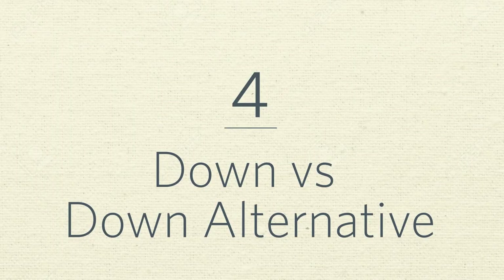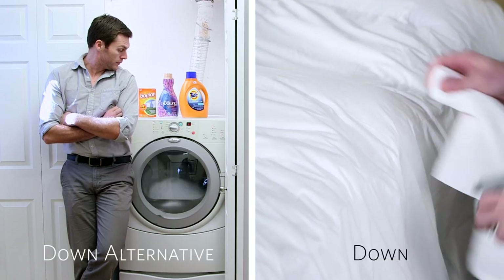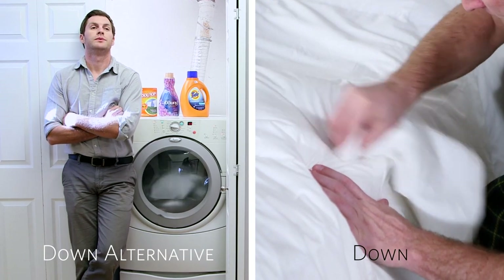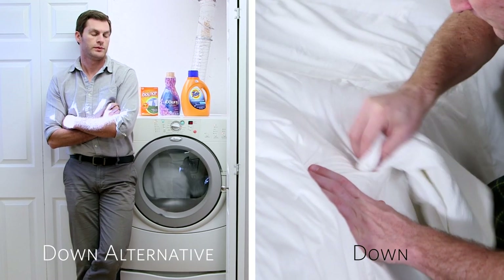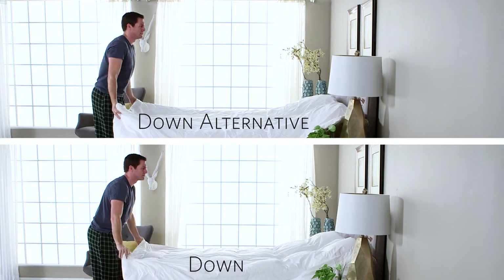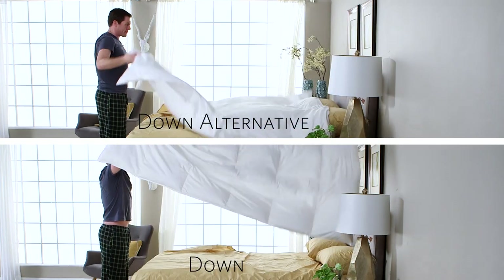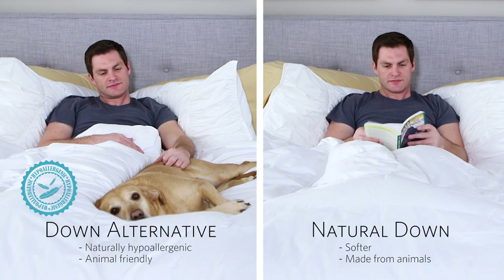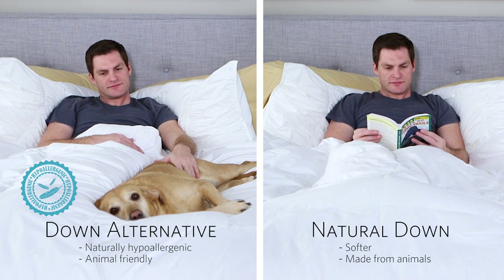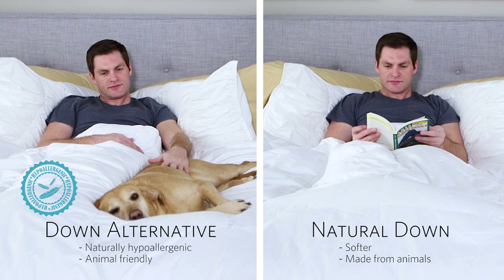Number four: down versus down alternative. Down alternative is just another term for synthetic, so let's compare. Down alternative is machine washable and maintains its comfort level, while real down should be spot or dry cleaned, and actually lasts longer the less you wash it. If you like a lightweight comforter, real down is the way to go, but if you prefer something heavier, then down alternative could be for you. Real down is softer and cozier, but remember, down comes from animals, making synthetic more humane and naturally hypoallergenic.